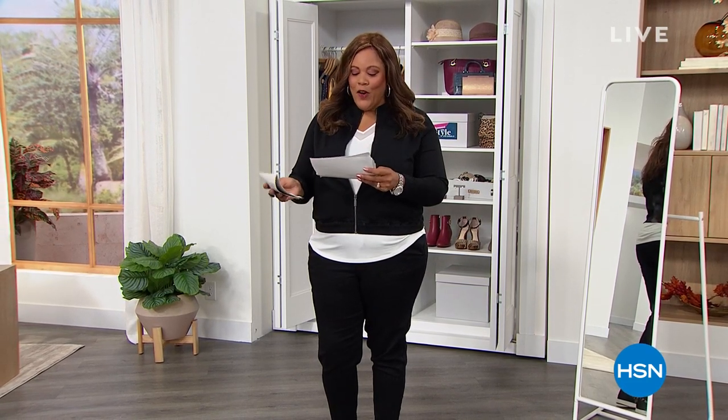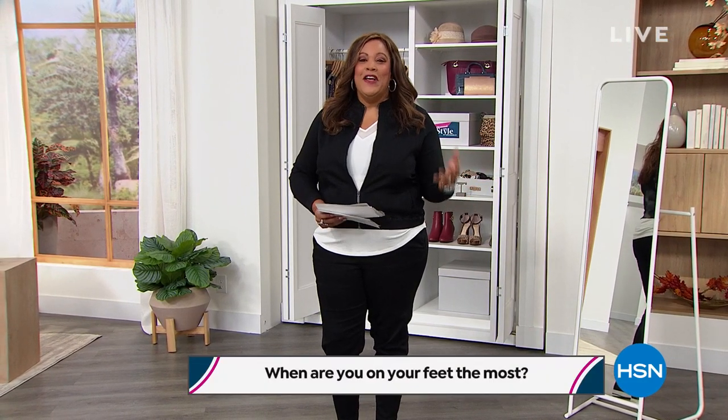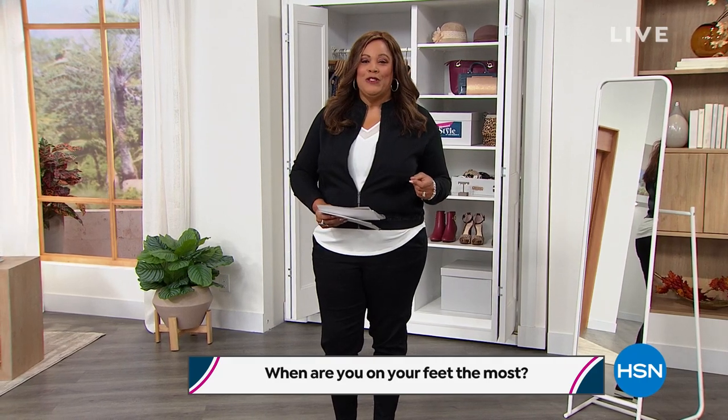Here's the question: When are you on your feet the most? Is it at work? Chasing the grandkids? Are you a new mom chasing the little one around? A jogger or a walker? Maybe you're in the kitchen — you love to cook and you're always cleaning. Let me know, because today's special is all about a comfort sneaker.